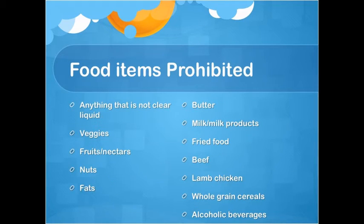Food items prohibited: Anything that is not a clear liquid — veggies, fruits and nectars, nuts, fats, butter, milk and milk products, fried food, beef, lamb, chicken, whole grain cereals, and alcoholic beverages.